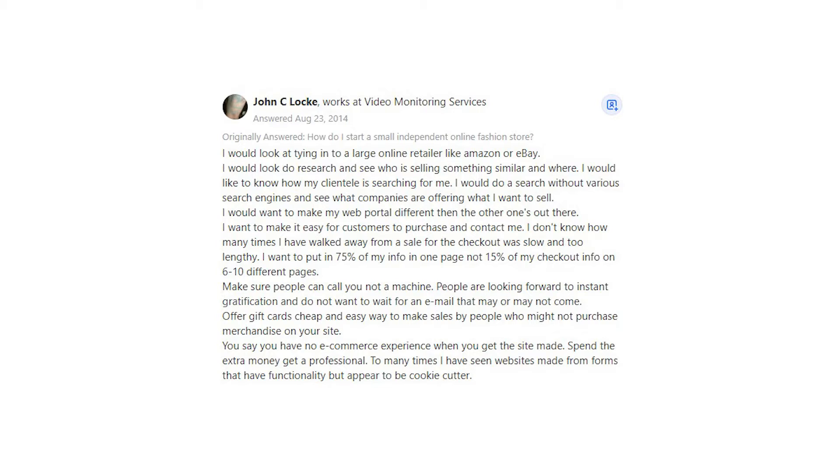I would want to make my web portal different than the other ones out there. I want to make it easy for customers to purchase and contact me. I don't know how many times I have walked away from a sale because the checkout was slow and too lengthy. I want to put in 75% of my info on one page, not 15% of my checkout info on 6 to 10 different pages.